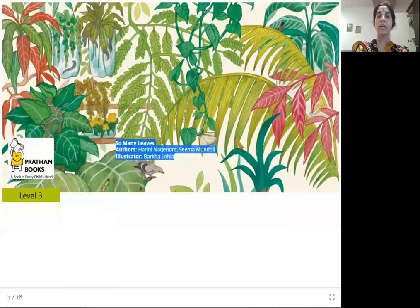Namaste everyone. Today's story from Joy of Reading is 'So Many Leaves.' The authors are Harini Nagendra and Seema Mundoli. The illustrator is Barkha Lohia and the publisher is Pratham Books.